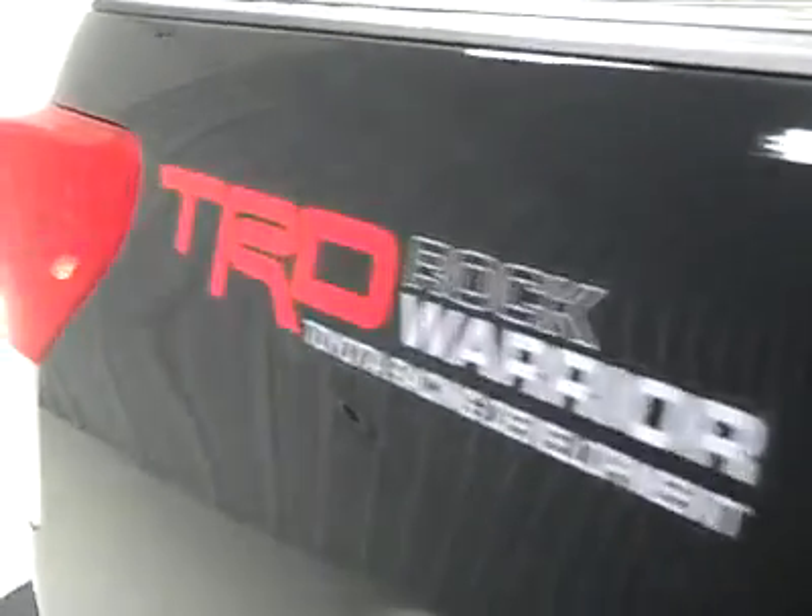Down this side of the truck you can see that there are absolutely no dents, dings, or scratches, or imperfections. TRD Rock Warrior package.